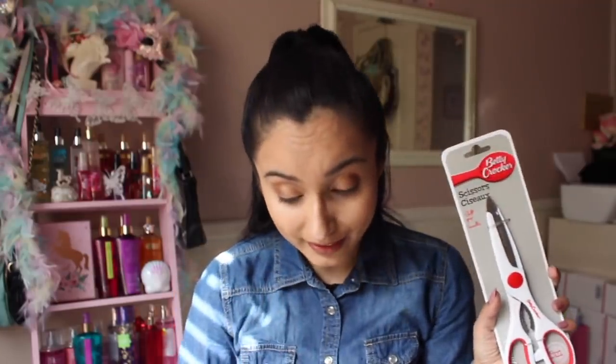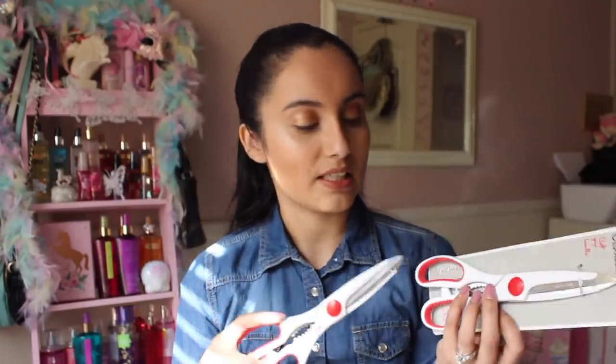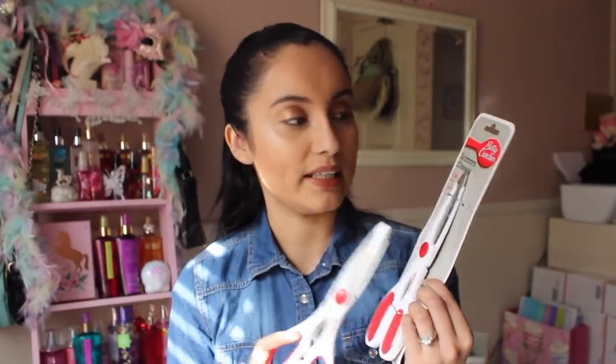This item right here has to be one of my favorites. I did a whole kitchen organization video on this. I've been buying these Betty Crocker kitchen scissors for so long - my mom loves them, I think my whole family probably owns them. They are amazing and last a really long time. I use them all the time; they come in super handy. They do have some red accents.